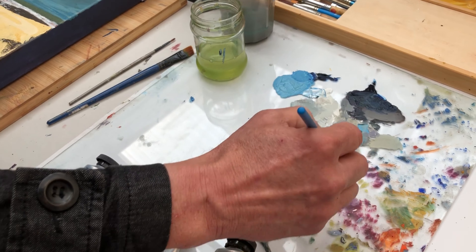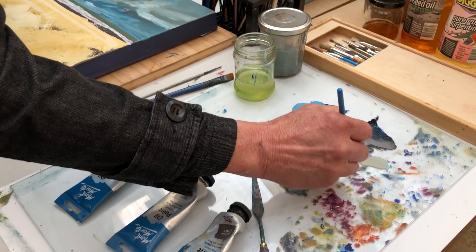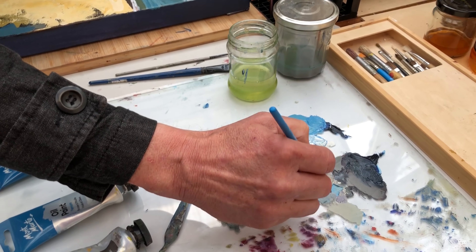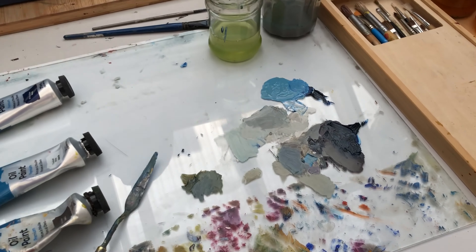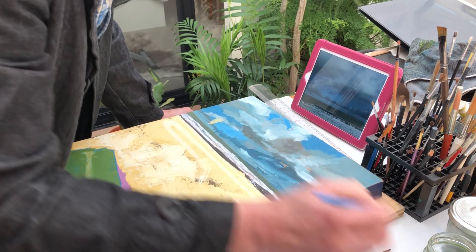It's not quite right. A little bit more blue.